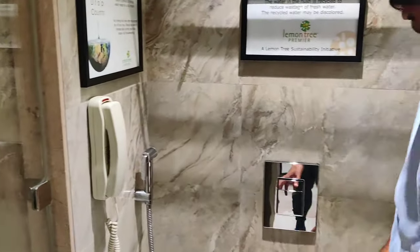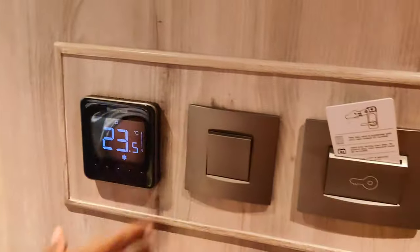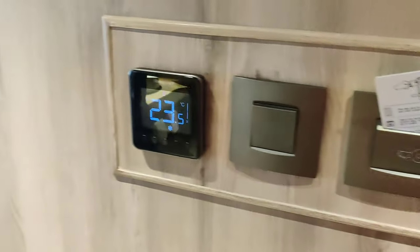Generally on the commode there is a sanitized piece of paper which shows that they have sanitized the washroom - that is not there, but that doesn't mean they haven't sanitized it, they may or may not have done it. Then there is this nice sleek AC control dial by Honeywell, which is quite okay.